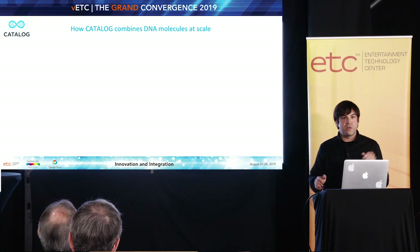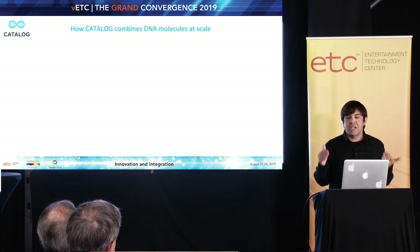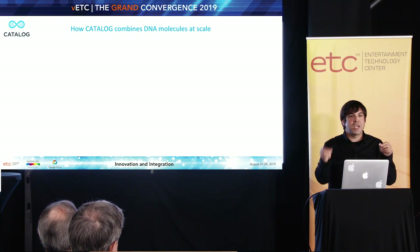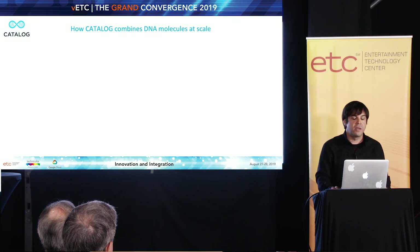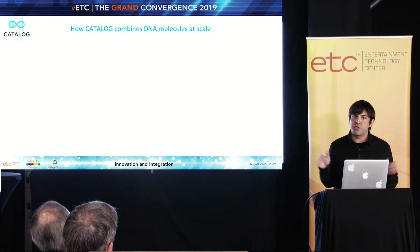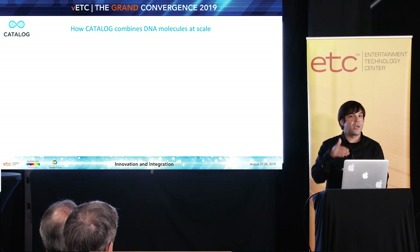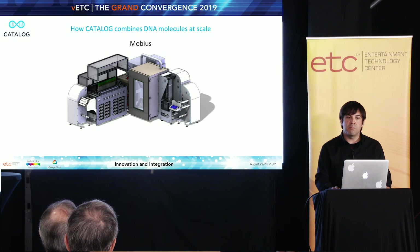As long as we can use lab robotics to combine them together quickly to create these identifier molecules, we can encode data. We can store terabytes and terabytes of data in any given DNA identifier library or overall address space. We first started doing this using lab robotics — there are these things you could almost picture like a tape library, but instead of moving tapes around, it's moving little test tubes around. That wasn't going to work fast enough — it allowed us to prove this encoding scheme was much cheaper and faster than pure chemical synthesis techniques, but we needed to really speed this up.